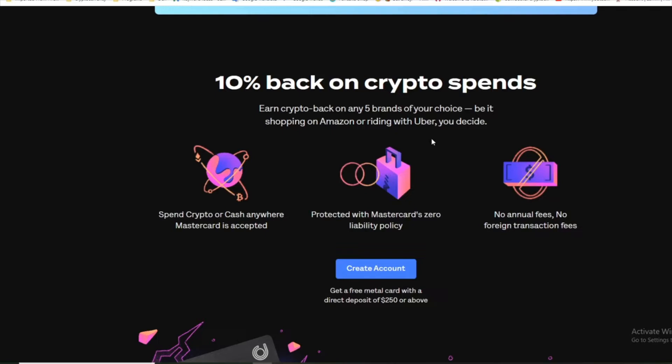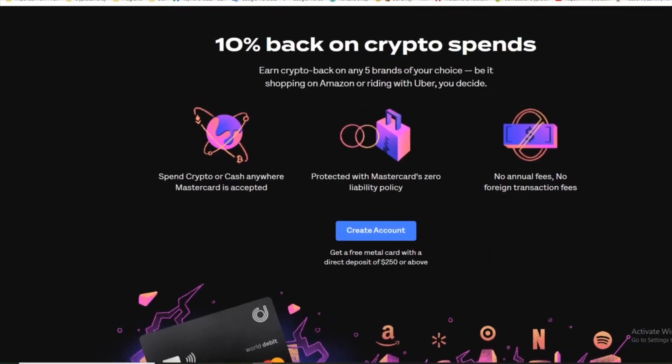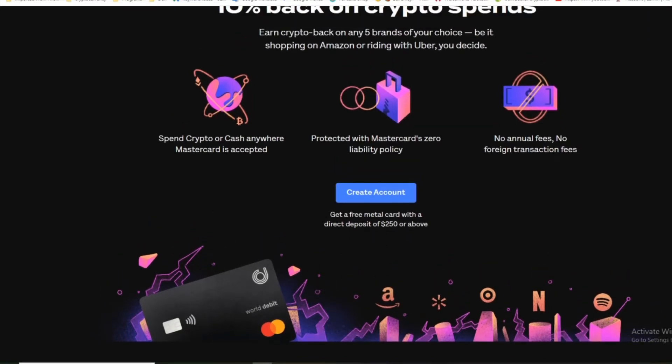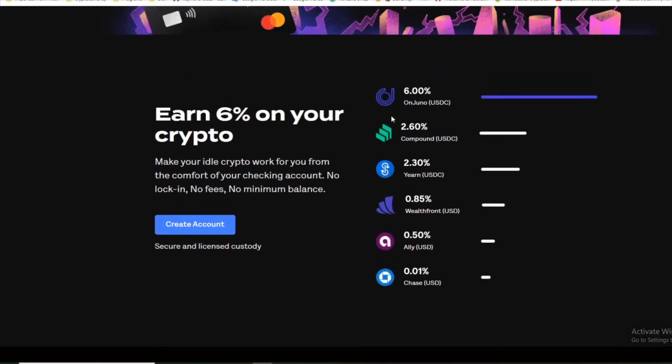Ten percent back on crypto spends — earn crypto back on any five brands of your choice, be it shopping on Amazon or riding with Uber, you decide. Spend crypto or cash anywhere Mastercard is accepted. It's a Mastercard debit card, protected with Mastercard zero liability. No deposit fees, no annual fees, no foreign transaction fees.